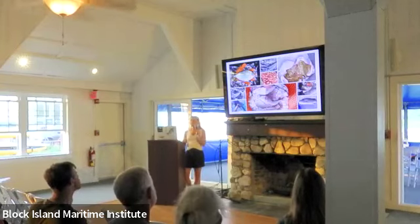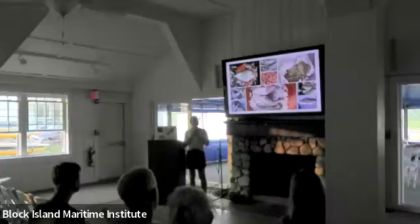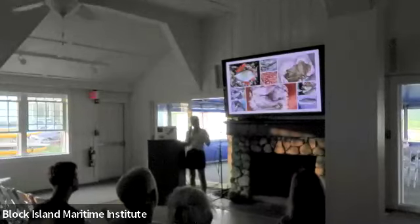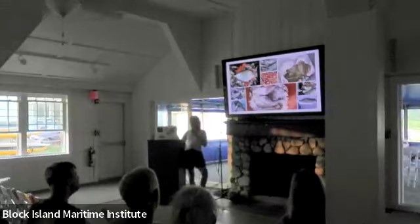Moving into fin fish species. In the top left corner is butterfish — another of my favorite species. As you can see, they're about the size of the palm of your hand. One of the things we try to do at Eating with the Ecosystem is get people to eat whole fish. When you eat whole fish, you get more bang for your buck financially, it's more sustainable because you're utilizing the whole animal, and it opens up a whole world of species like butterfish.